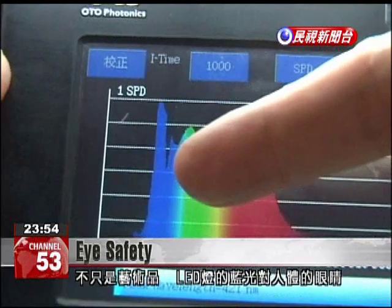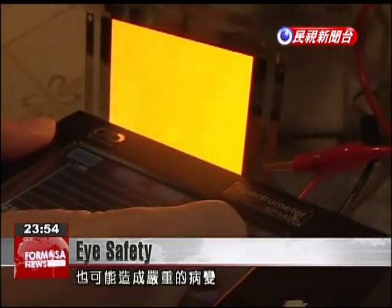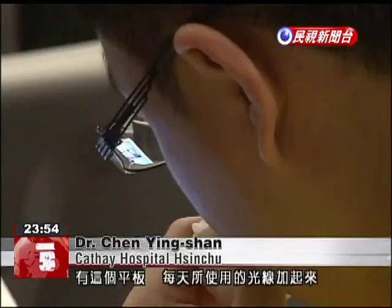And it's not just artwork that we have to watch out for. The blue light emitted from LED bulbs may create serious pathological changes in the human eye. Take our computers and televisions, especially those made in the past several years. The light from these LED screens, put together with our daily light exposure, add up to more than our eyes can handle. Long-term overexposure to blue light from these LED lights will cause cataracts.